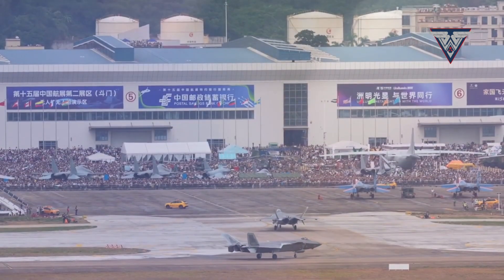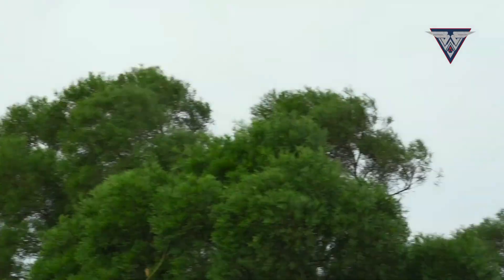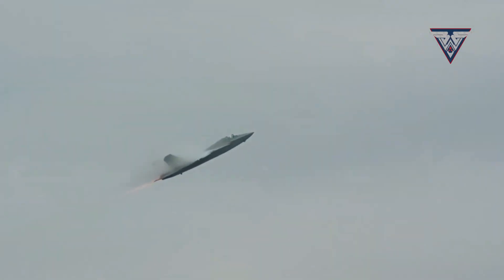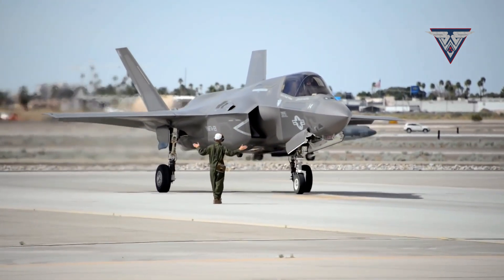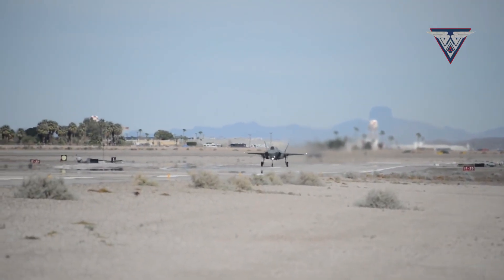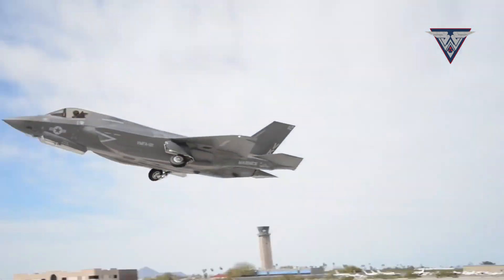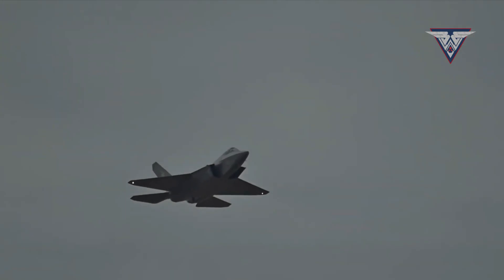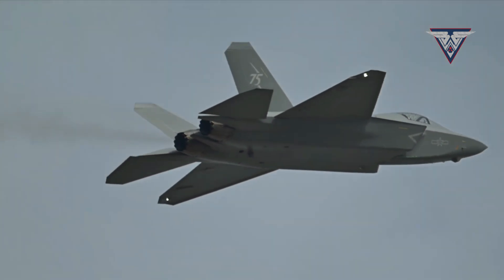Engine and Speed. The J-35 is powered by twin WS-13 or WS-19 engines, delivering high thrust for maneuverability and stealth cruising. While exact figures are not public, it is estimated to have a top speed of Mach 1.8 and a combat range of around 1,200 to 1,500 kilometers. The F-35 uses the Pratt & Whitney F135 engine, producing over 43,000 pounds of thrust — the most powerful engine ever installed on a fighter. It can fly at Mach 1.6, but more importantly, its stealth and electronic warfare systems allow it to avoid a dogfight altogether. While the J-35 may be more agile due to its twin-engine design, the F-35 is optimized for survivability and networked warfare.